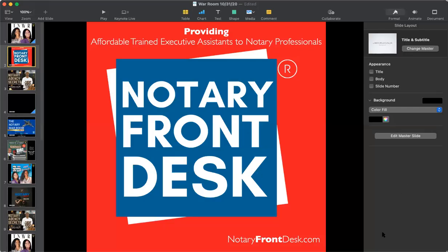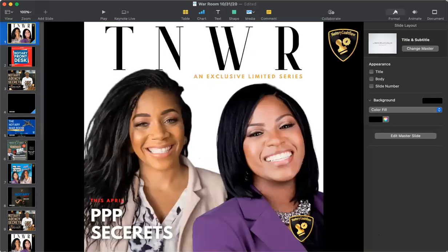We wanted to come on tonight to give you guys some great information in regards to the PPP, the Paycheck Protection Program Forgiveness Loan currently being offered by the government. Our main mission is to help other notaries in the community get the funds if they are eligible to apply, because we've noticed that a lot of small business owners like ourselves typically have not been able to take advantage of the program or gain access to those funds easily.